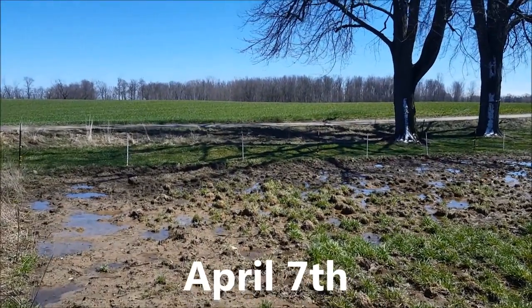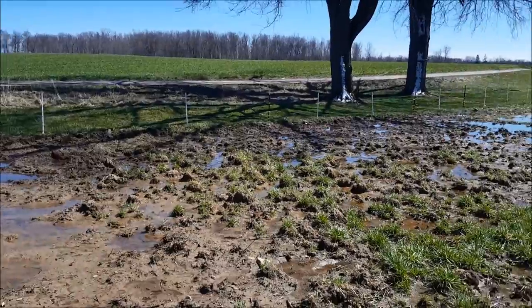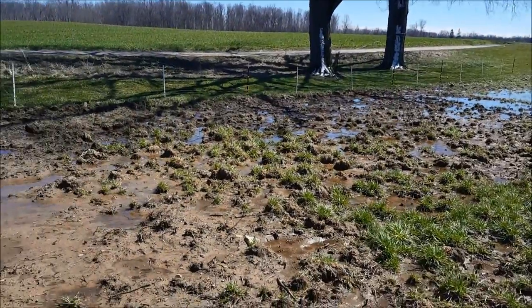There's just a ridiculous amount of wet weather lately, and really all winter — lots of rain. But look at this area. Some pigs are going to love this.